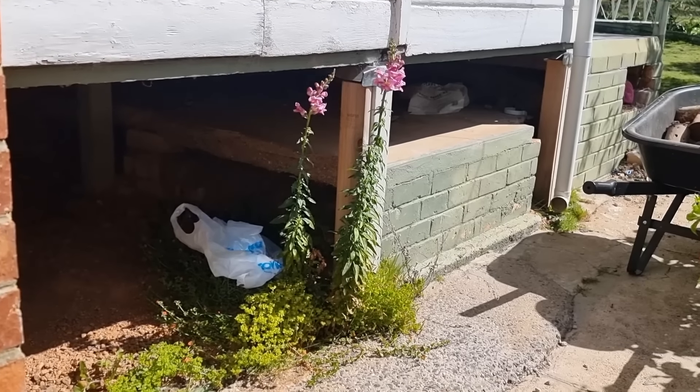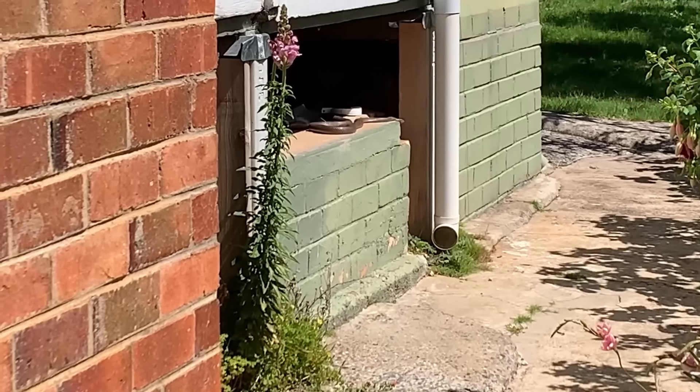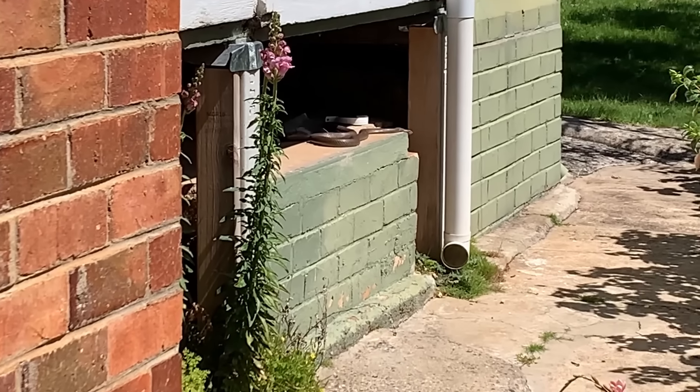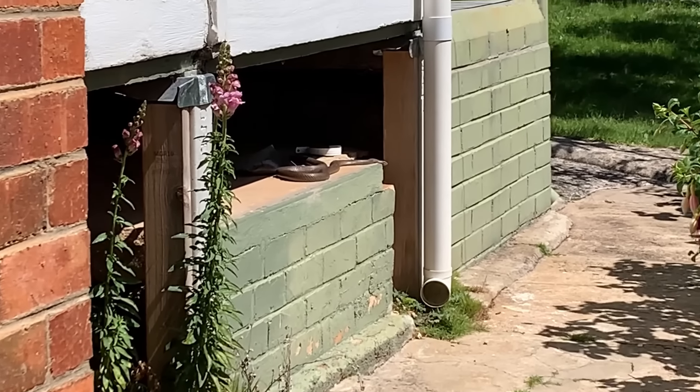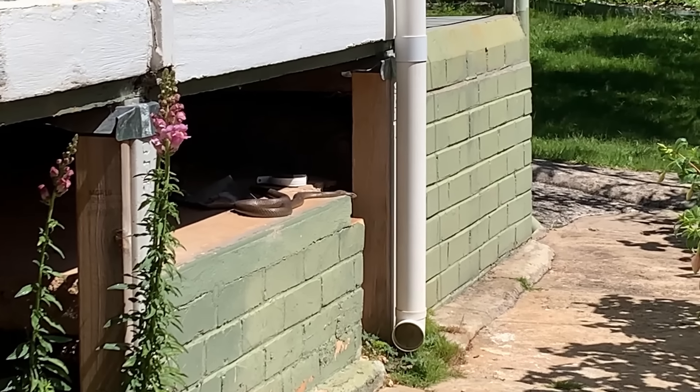I tried putting some cloths in a bag that had been soaked in chemicals the snakes don't like to smell, to try to get him to move out. But the next day he was chilling, sun baking again right next to them, so that didn't work at all. We've spotted him a couple more times, but he's never there when the catcher comes around again. So for now, the cat remains locked up inside and we remain vigilant.